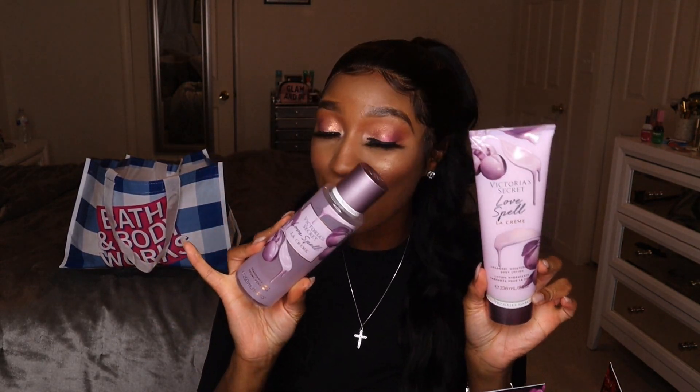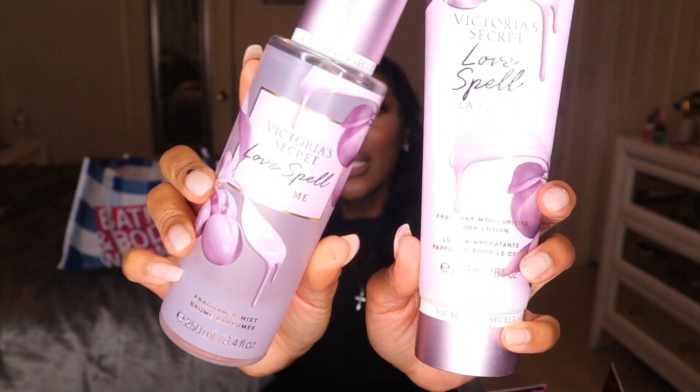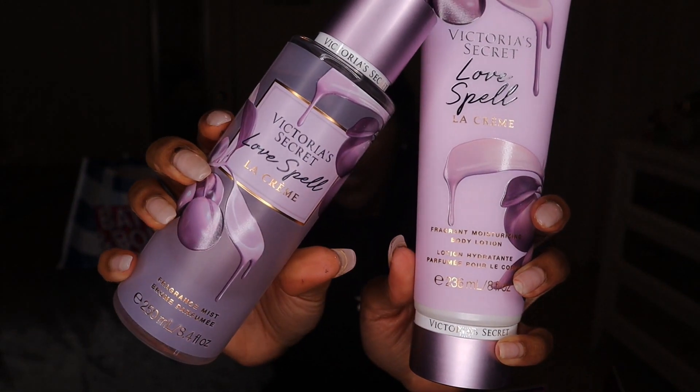Another Love Spell fragrance I got was Love Spell La Crème. I like this better than the original Love Spell because it's softer — the more toned-down sister. It's peach blossom, cashmere woods, crème de la Love Spell. It's calm, collected, and a little more classy. I also love the packaging — it looks frosted, a soft purple color, much softer than the original Love Spell bottle.